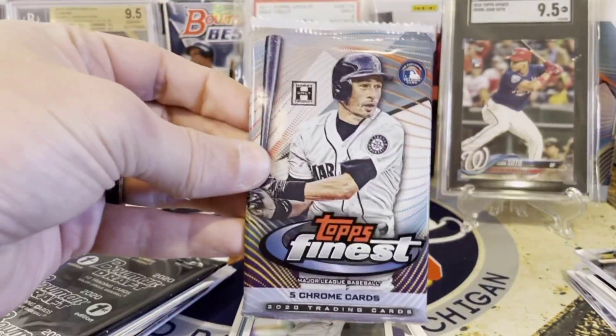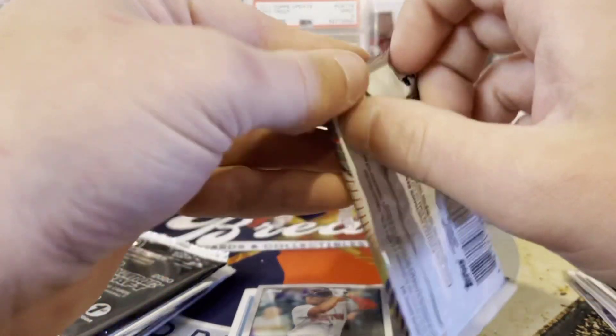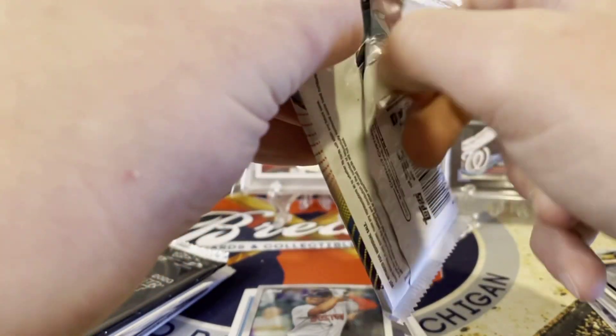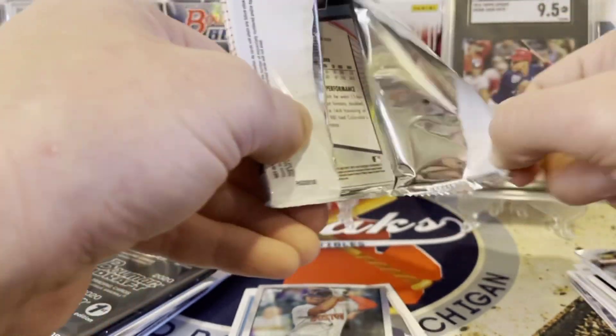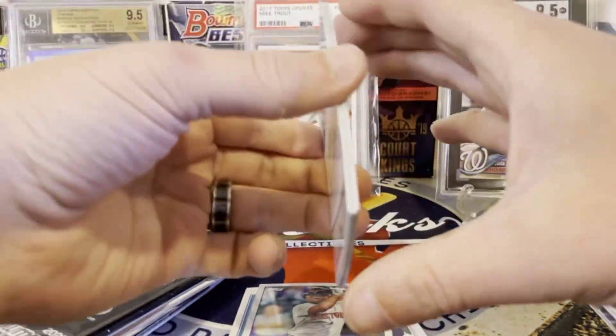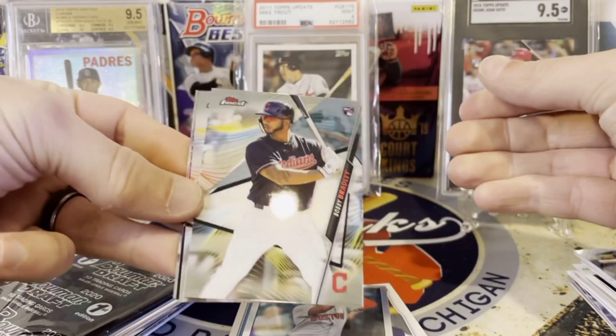Mind you, this costs over $200 — is the value there? So far not seeing it. I didn't subscribe to this, so this is not necessarily something I'm going to be purchasing every month, just based on the lineup. I did like the fact that there was Tribute though.